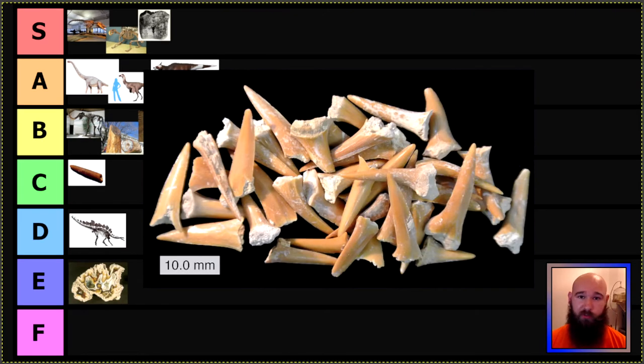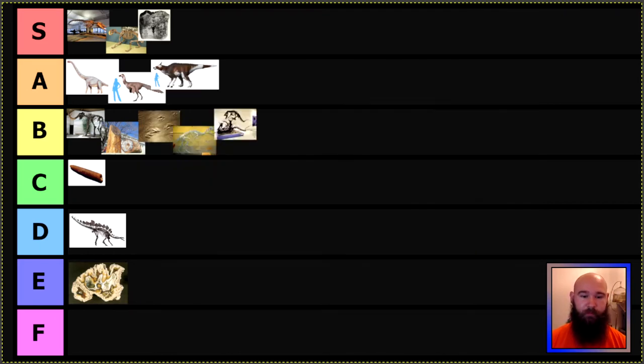Next we have Georgia, who really phoned it in and just picked shark teeth — not any species in particular, just shark teeth. Georgia, I have high hopes for you. Atlanta, from what I've been told, is a pretty cool city, and you have a really cool museum there. But your state fossil is very low effort, so basement tier — F. Do better.